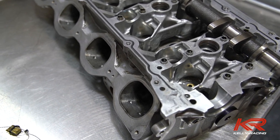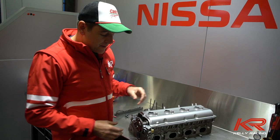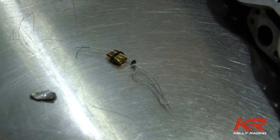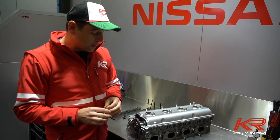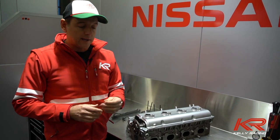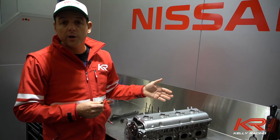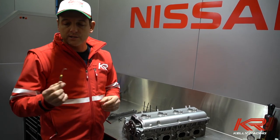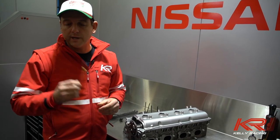Then the suspense absolutely kills us because we can't actually pull anything apart on the engine until we get Supercars technical people here and approval to remove the seals. This is an example of what's on all of the engines in Supercars — as the engine gets built, the technical crew come along and seal all the engine so that you can't open it at all. If the technical team want to pull your engine out and test it on their dyno in Queensland, they can strip your whole engine down and know exactly what settings you had on the camshafts and all your tolerances, without you being able to change anything.